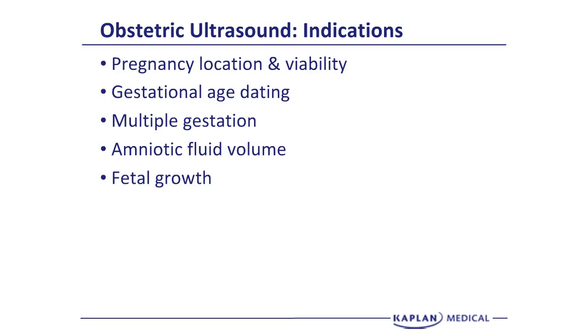We can assess serial measurements for fetal growth. That's going to be important in patients who have chronic hypertension or diabetes, where the fetus may be too small or not growing adequately. We can evaluate fetal well-being with ultrasound, specifically with a biophysical profile, where we look at gross body movements and extension and flexion of extremities and breathing movements.